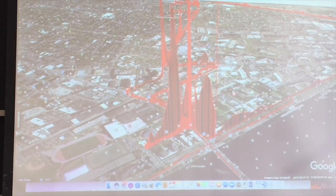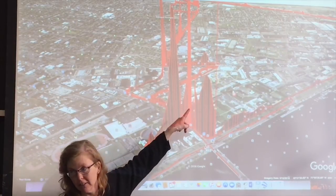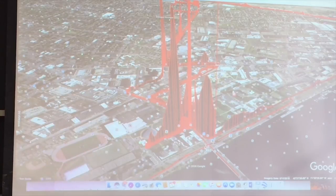That's Vassar Street — there's a big methane leak somewhere right there, right in front of the most iconic part of MIT.